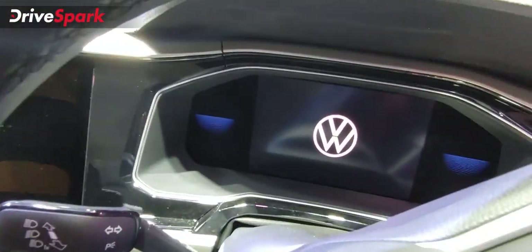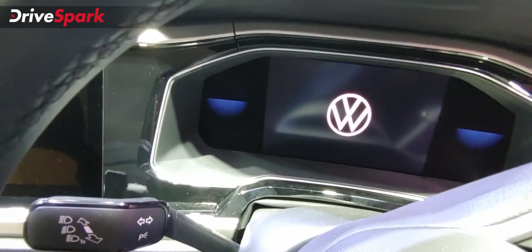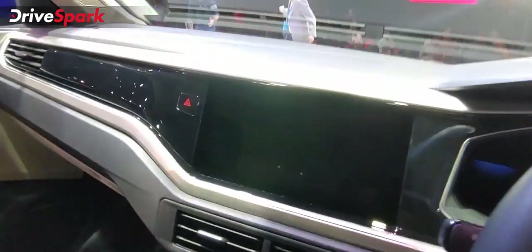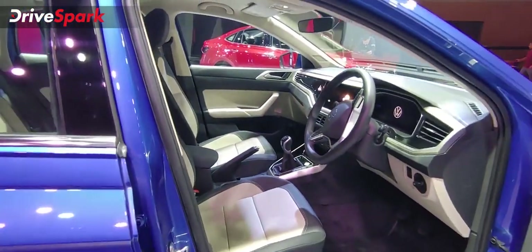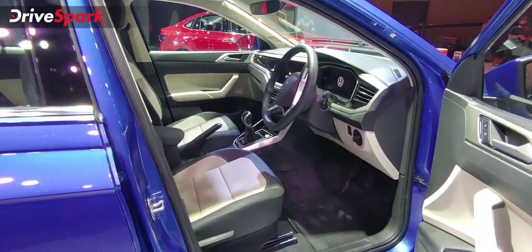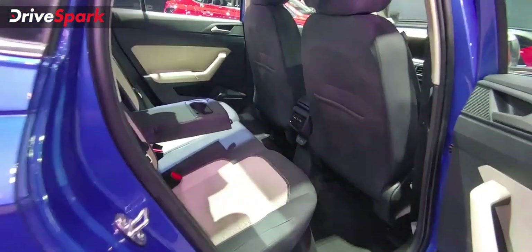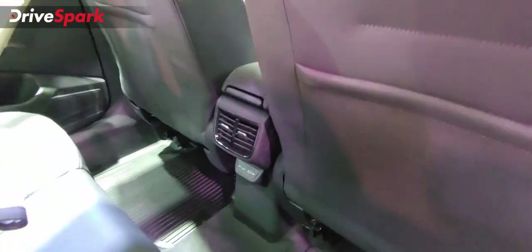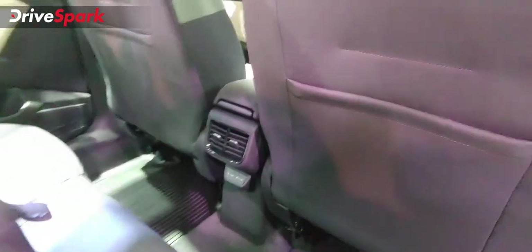You have a digital instrument cluster — this is an 8-inch digital display for drivers showing speed and other information. You also have a 10.1-inch infotainment system. On the rear side, you can see the same color finish seats along with dedicated AC vents and USB Type-C charging slots.